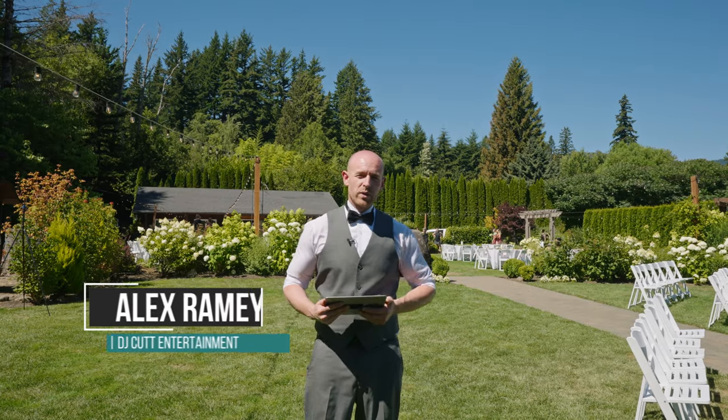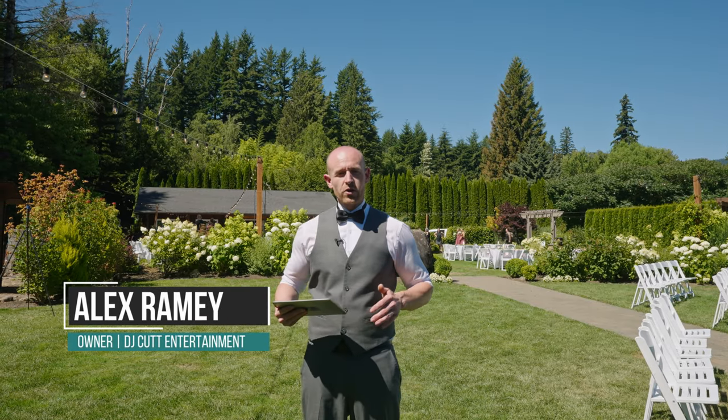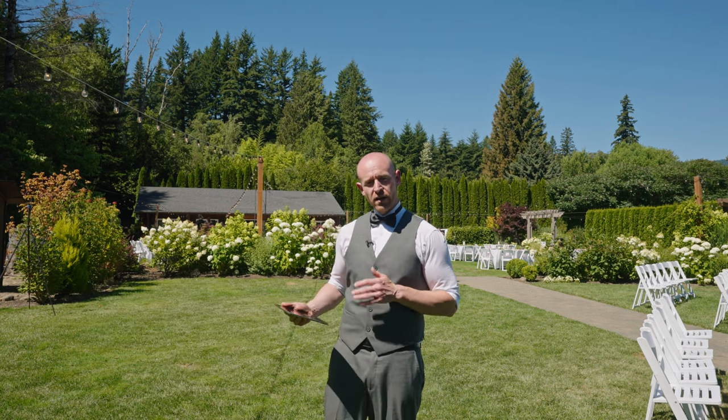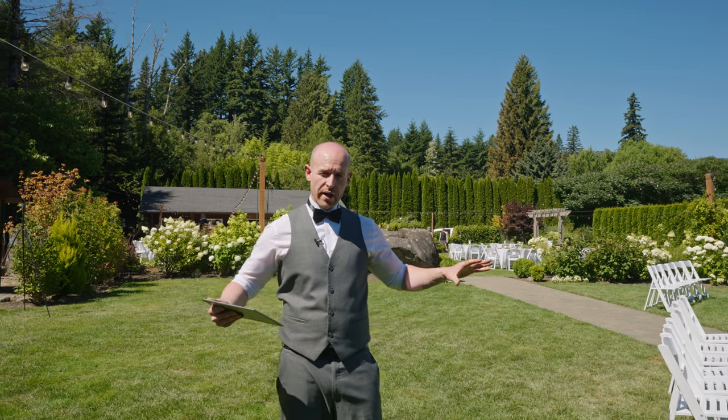Hey, what's going on guys? My name is Alex with DJ Cut Entertainment, and today we're doing a wedding at Cape Horn Estates.